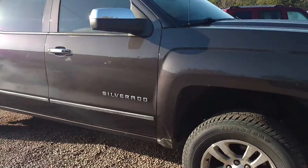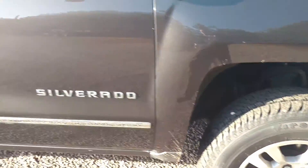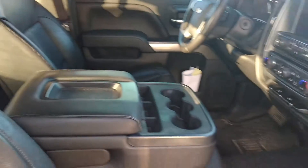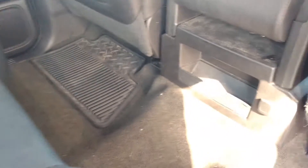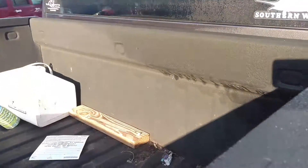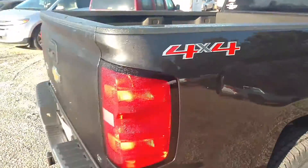You see it has the remote start on it. It's got brand new tires on it. Power everything. Leather seats. You've got the bench up front. This one's got a spray-in bed liner. It is a four-wheel drive LT.